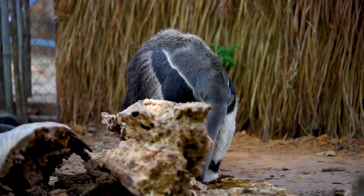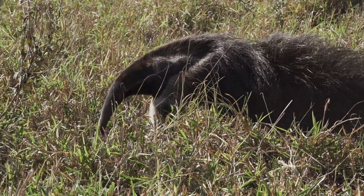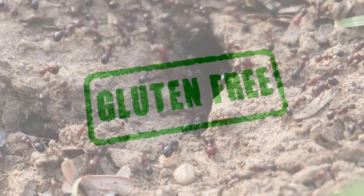And in case you're wondering, they're not picky eaters, but they definitely avoid anything spicy. Imagine an anteater asking, "Are these ants gluten-free?"